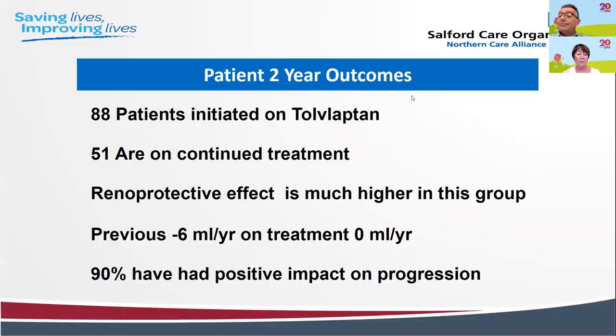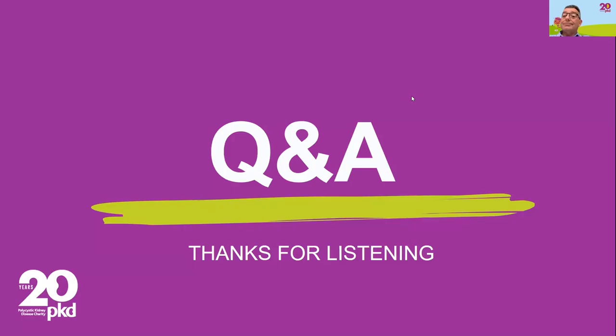Regarding Tolvaptan and children: it is not currently licensed for those under 18, but there is a global trial in children being conducted at the moment. My knowledge of children is limited as I only see adult patients, but I can note that our adult patients have told me their children are being enrolled in trials. The couple of children we've heard about have had difficulties at school due to side effects and have had to discontinue treatment, so it is not an easy experience for children.